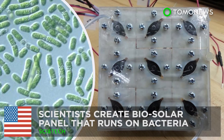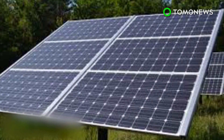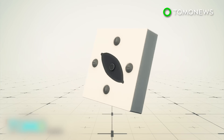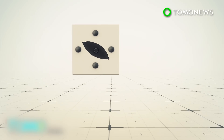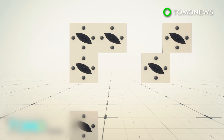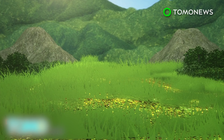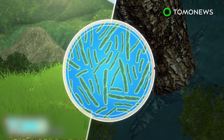Researchers at Binghamton University have come up with an interesting way to harness energy using bacteria — a resource we have far too much of. To harness power from bacteria, scientists arrange nine biosolar cells in a 3x3 pattern to form a scalable and stackable panel. The cells use cyanobacteria, which can be found in aquatic and terrestrial habitats, as a source of clean and sustainable energy.